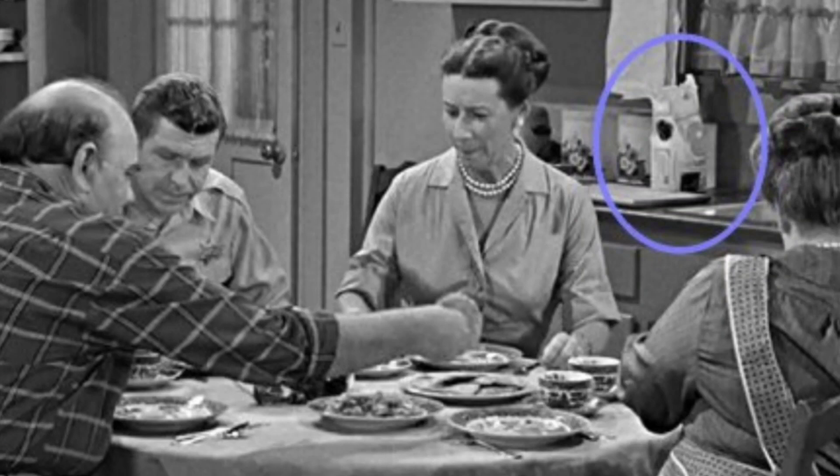When Aunt Bea, Andy, Ollie, and Nora are in the kitchen for breakfast, the bag of flour vanishes from the counter, depending on the angle of the shot.